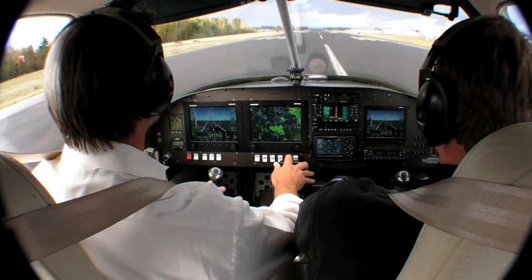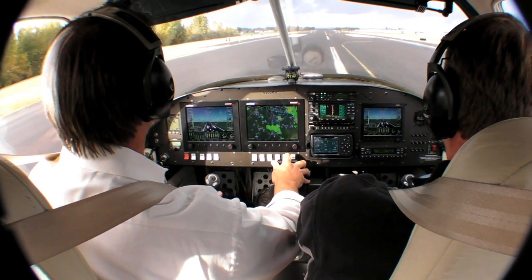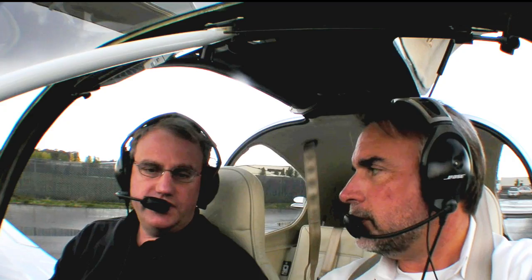Hi, this is Mark Cook for Kit Planes Magazine, sitting in the cockpit of Rob Hickman's RV-10. Rob is, of course, the CEO, Chief Designer, and Bottle Washer for Advanced Flight. We've just taken a flight with his new synthetic vision system, twin panel EFIS. Really spectacular stuff. Rob, take us through some of the differences and upgrades since you started doing the synthetic vision.